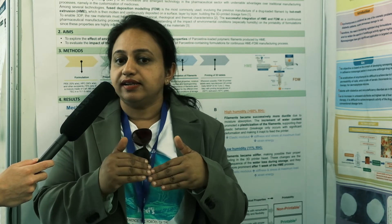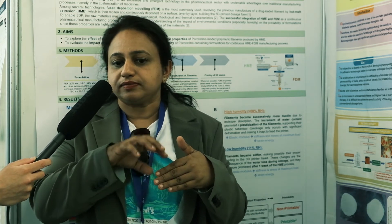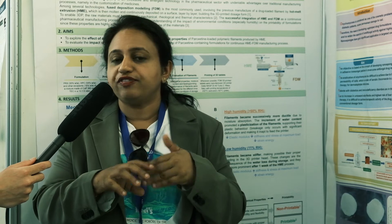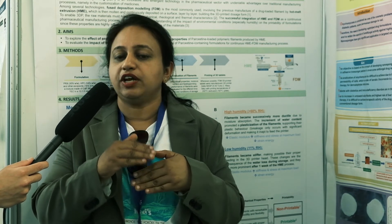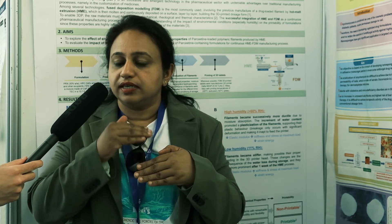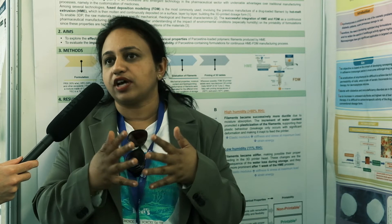Since the nail is made up of keratin, the diffusion of the drug inside the nail is a bit difficult. So by committing to nanotechnology and nanosponges, it can improve the delivery and also improve the therapeutic efficacy of the drug.